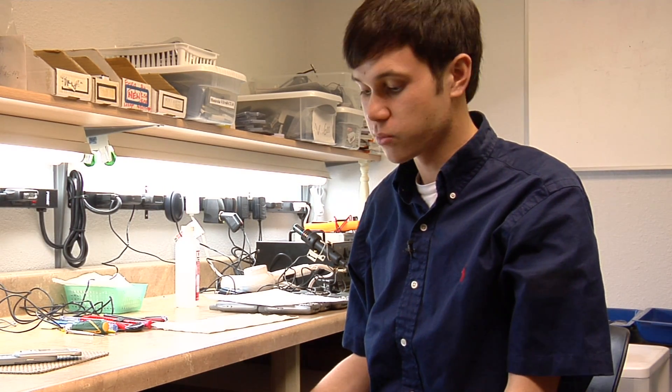Hi, I'm Ben from The Cell Phone Broker in San Jose, California. Today I'm going to show you how to prolong the battery life of your cell phone in a couple of easy steps. So I have some tips for you.